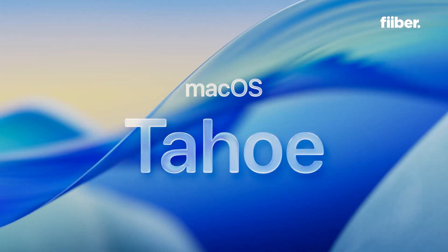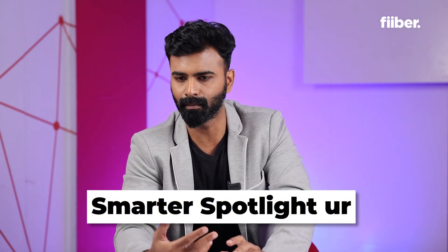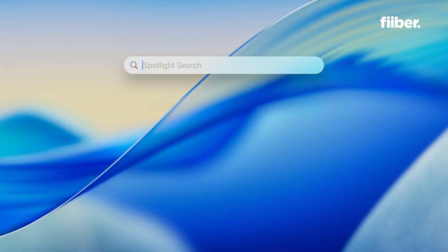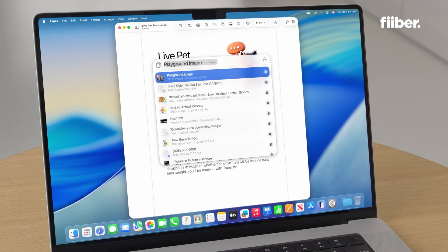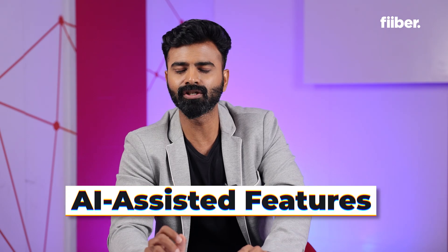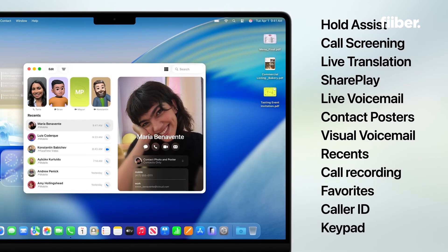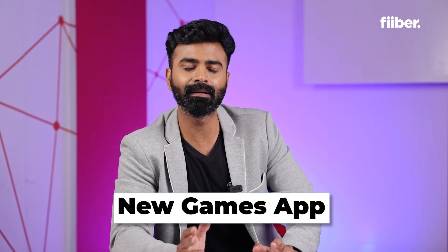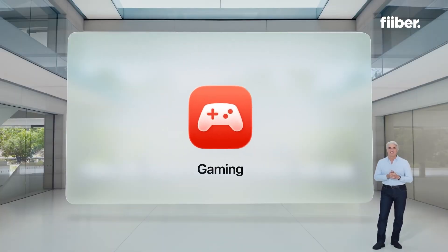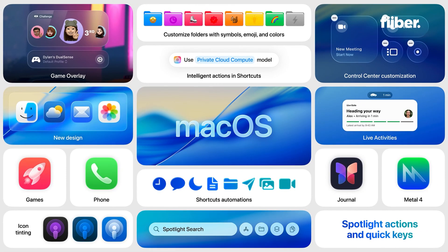macOS is also getting a major refresh and is now officially called macOS Tahoe, bringing the same elegant Liquid Glass design to the desktop. Spotlight is now smarter, acting like a command center — you can run multiple tasks, search, run shortcuts, and even send messages within Spotlight. Continuity between your phone and Mac becomes more seamless. Apple Intelligence on the Mac powers features like Genmoji, AI-assisted writing, and on-device translation. Safari gets a cleaner UI, better battery management, and AI integration. Gamers also get a new games app with leaderboards and overlays.